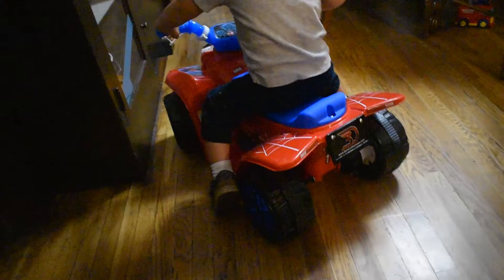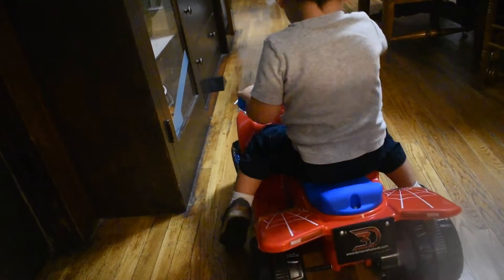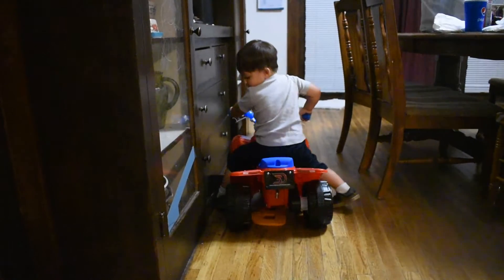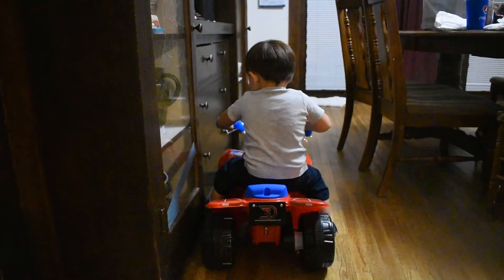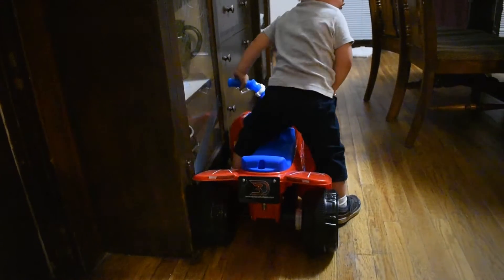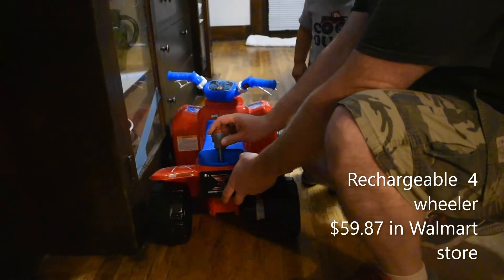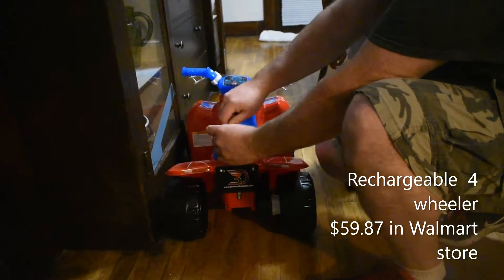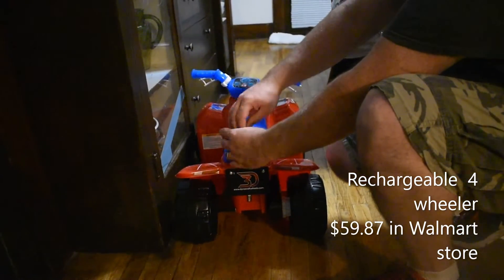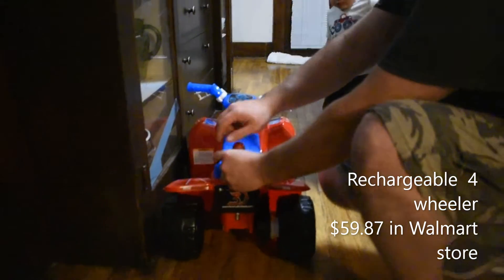Yes. Look, look. He is so excited already. It's a Spider-Man. Wow. We need to give Baba space here inside. Tomorrow you can go out, Baba. Now it will be done.